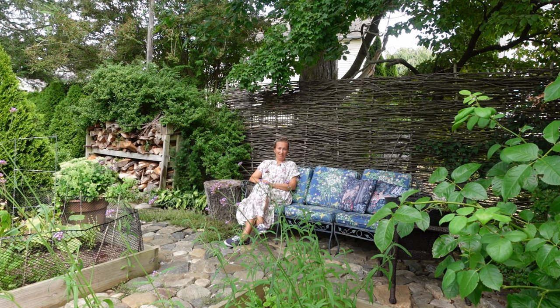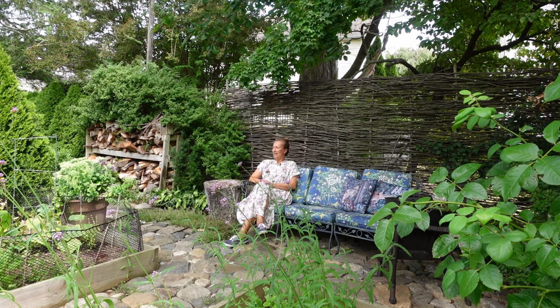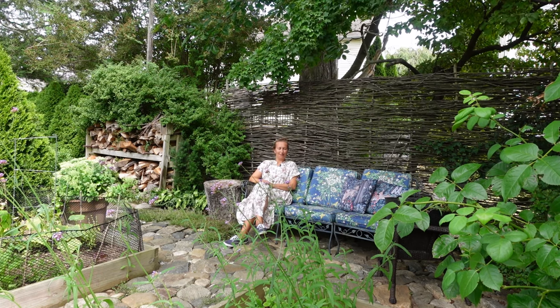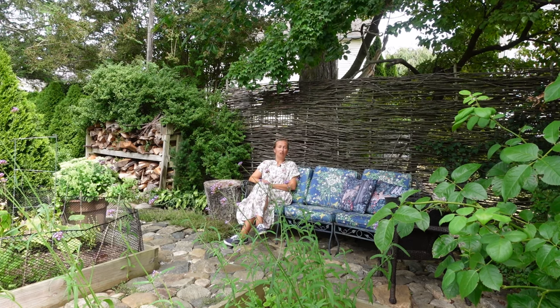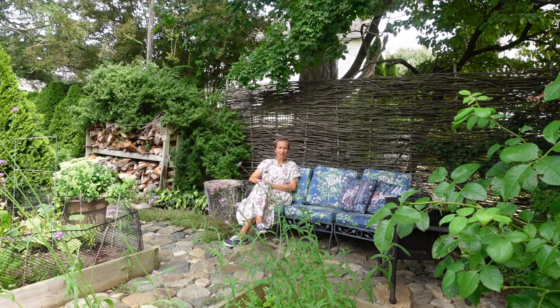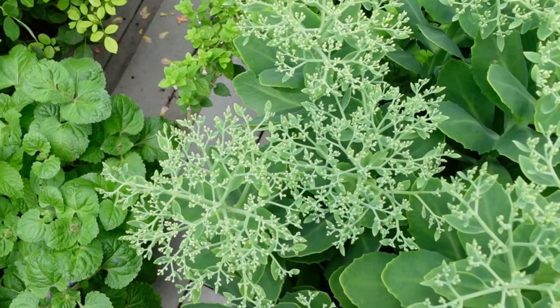We humans are very famous for creating ugly stuff around our dwellings. When I go around places and look at how people live, my eye always picks out those spots which can be covered. So today we are talking about eyesores in our back gardens and how to deal with those pesky sights.